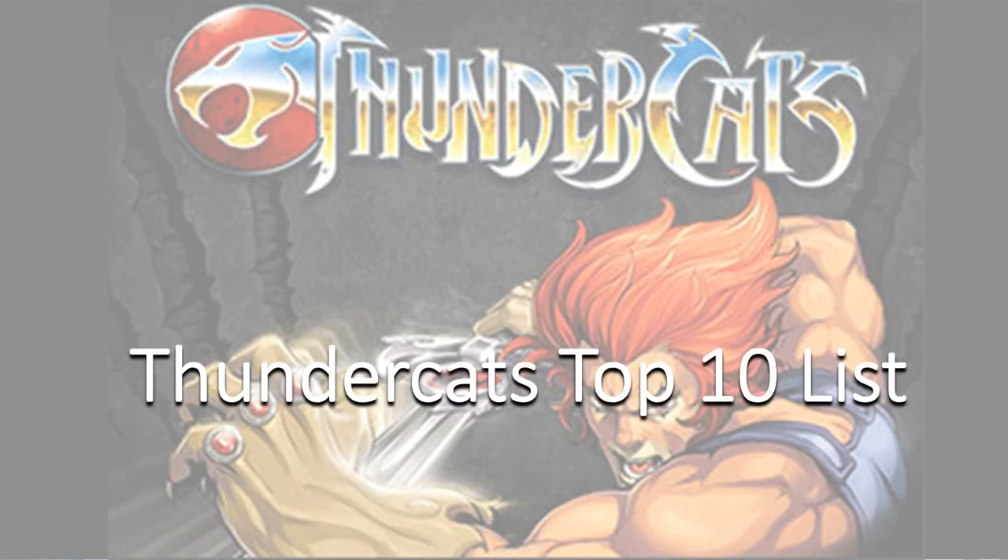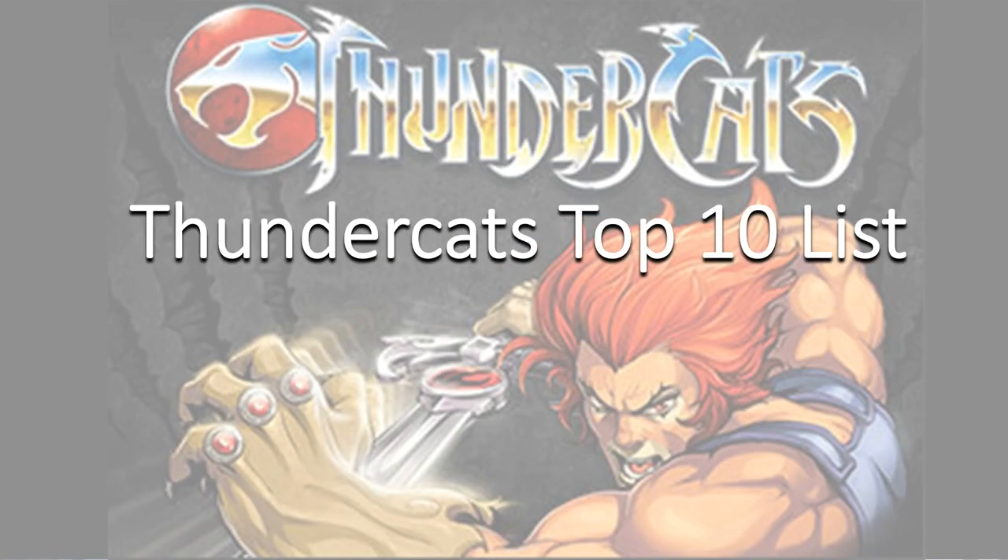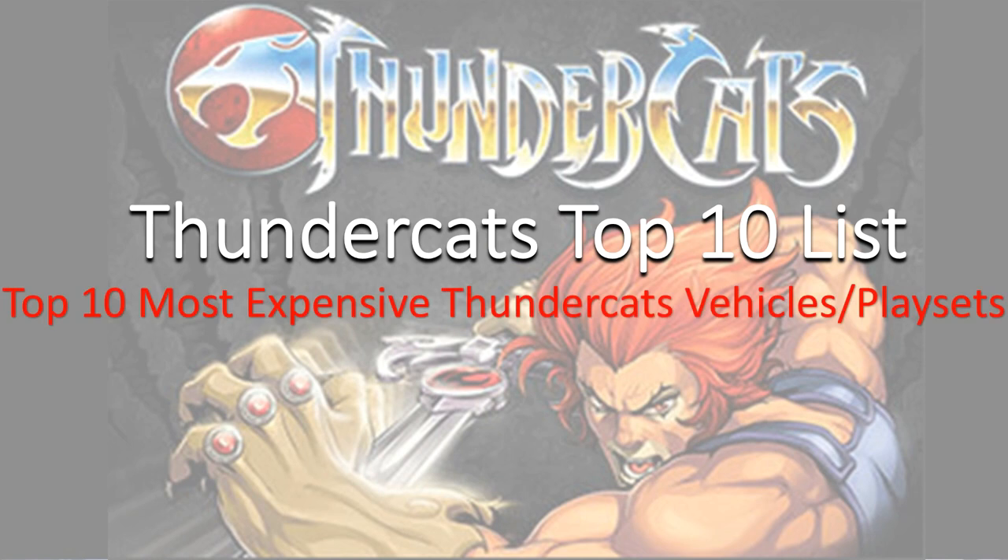Hey guys, it's Zack, Jack, and Dan back with another top 10 list. This time we're talking about the top 10 most expensive Thundercats vehicles and playsets.